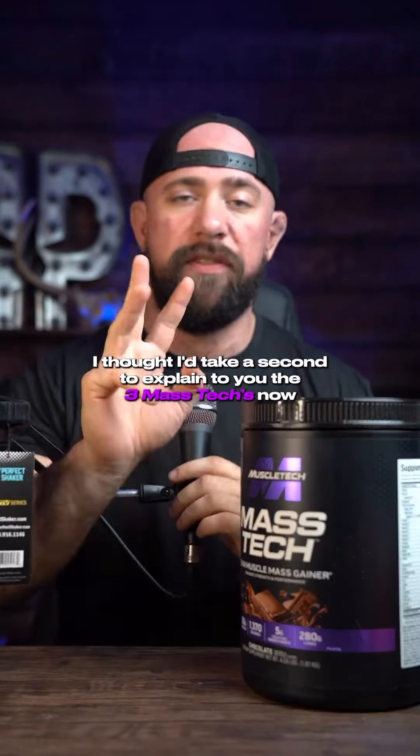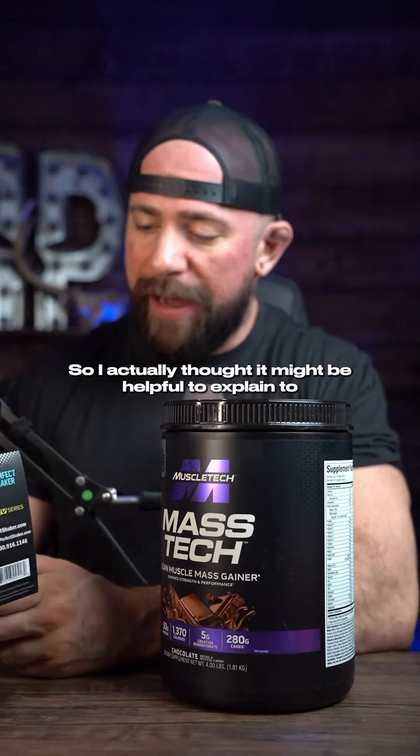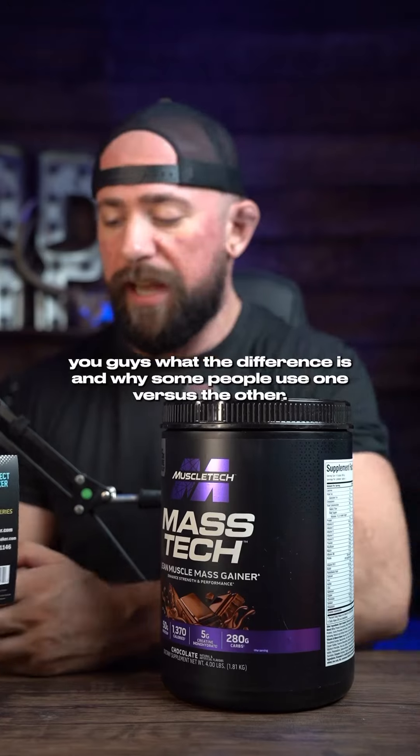I thought I'd take a second to explain to you guys — we've got three Mass Techs now. They have three different ones and they are quite different, so I thought it might be helpful to explain what the difference is and why some people use one versus the other.